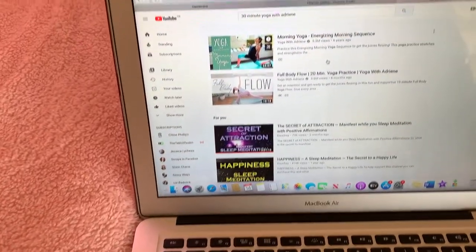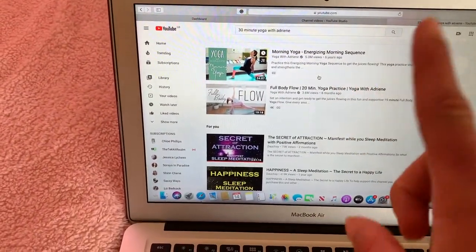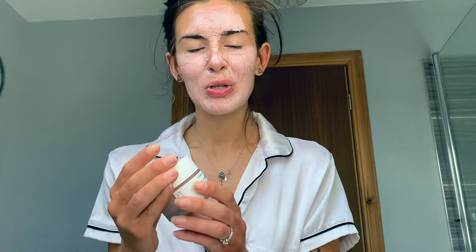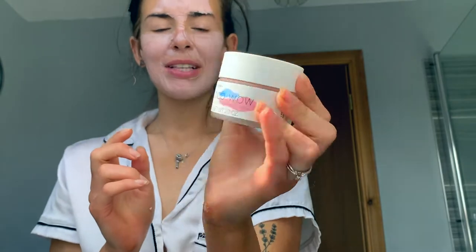I'm going to do the energizing morning sequence — I think that would be a really lovely yoga to do. The next part of my routine is to put on a face mask, and the face mask I have been using right now is the Hello Body face mask.